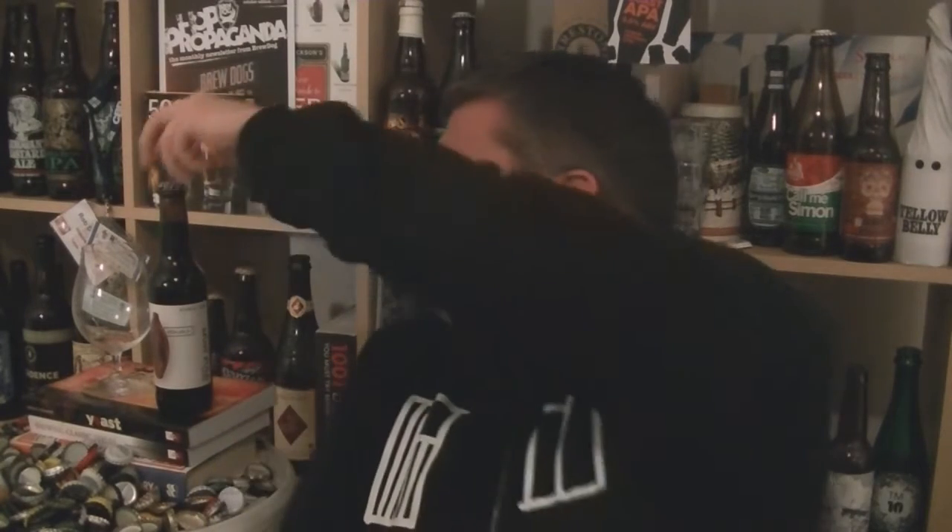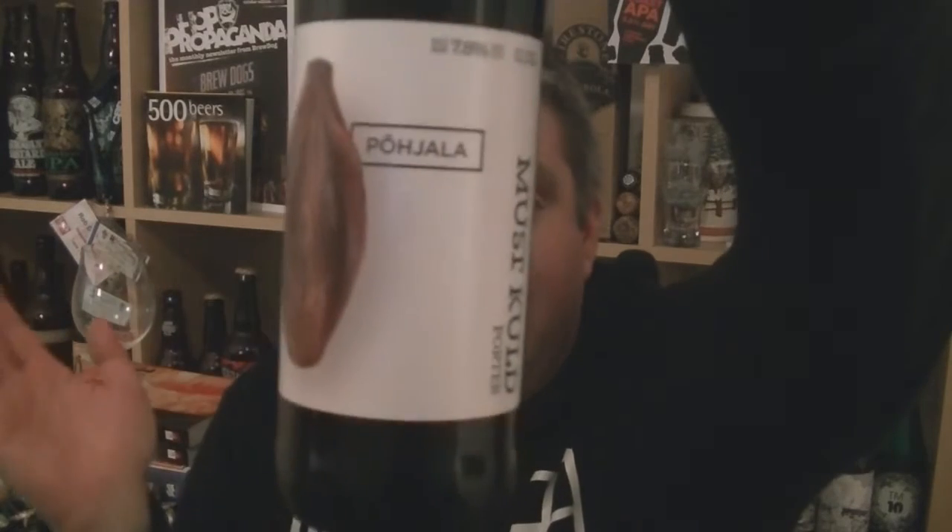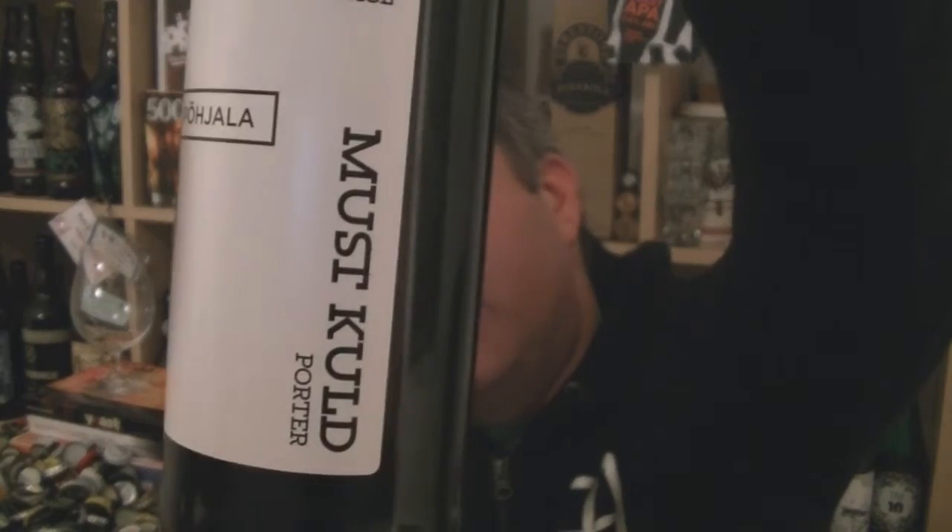Hi everyone from Hobzine.com. Thanks for joining me for another video beer review. This time I've got a bottle of beer from Estonia. It's a brewery called Pichara — excuse my pronunciation — that's based on what various people have told me. Obviously my Estonian is not up to scratch. The beer is called Muscold.